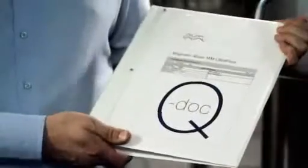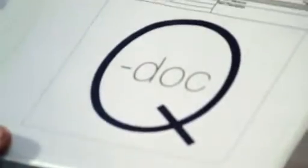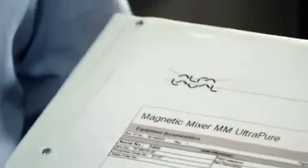Alfa Laval magnetic mixers are backed up by the assurance of our Q-Doc documentation package, providing full transparency for every aspect of materials and manufacture, from raw material to final equipment delivery. Trust Alfa Laval to raise the standard.